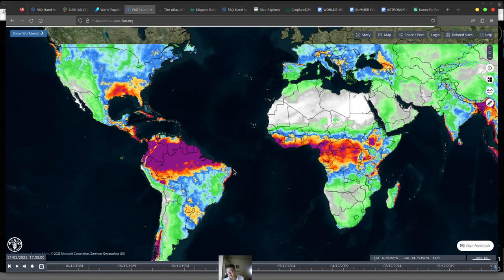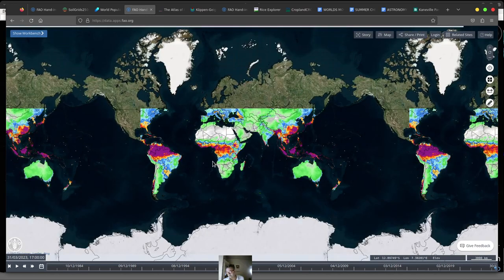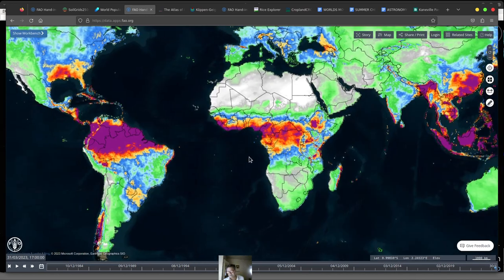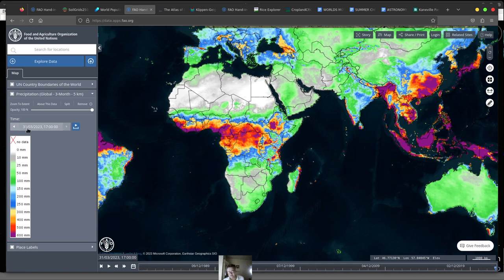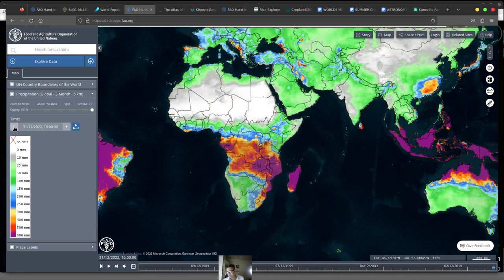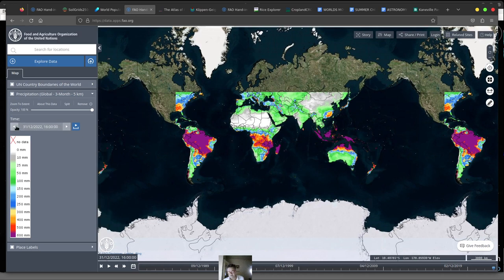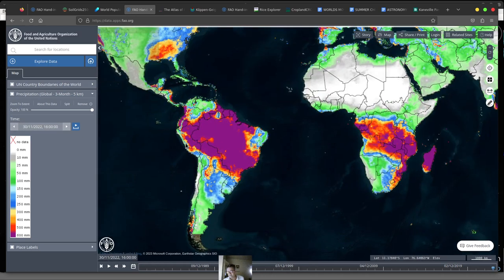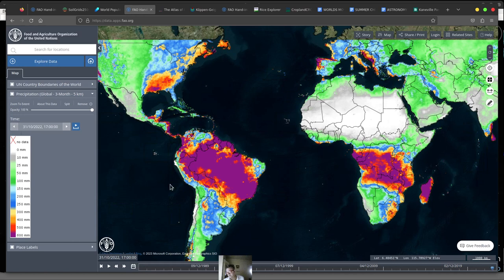I want to switch over and look at the rain map — this is a super important map to consider. It doesn't always load correctly, but you can see where the rain is, and that really depends on the month. You can pan through and see different months as the rain changes — this is for a three-month period. It's really helpful to see where the rain is over the months.